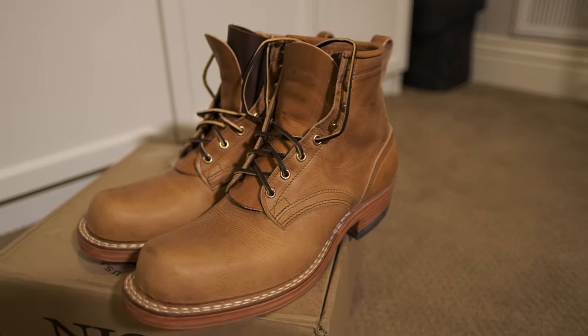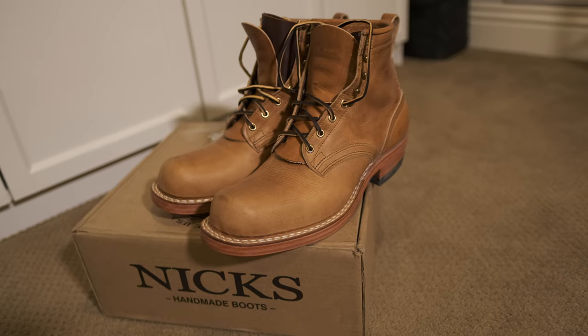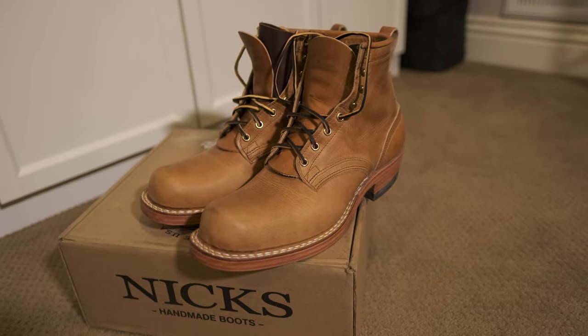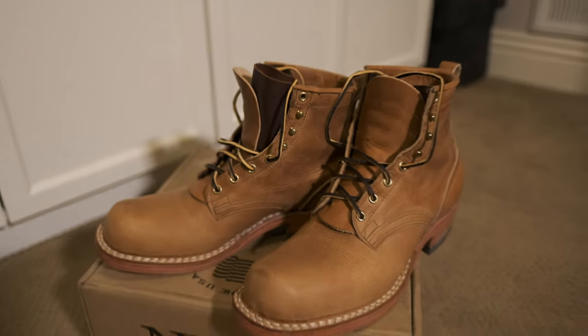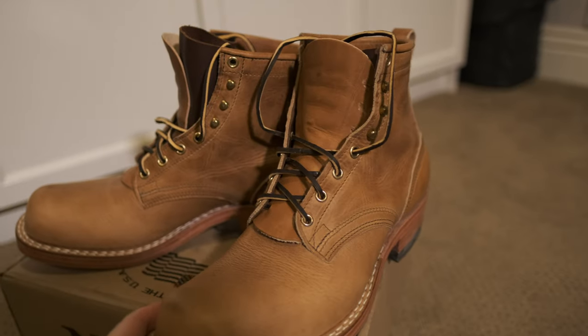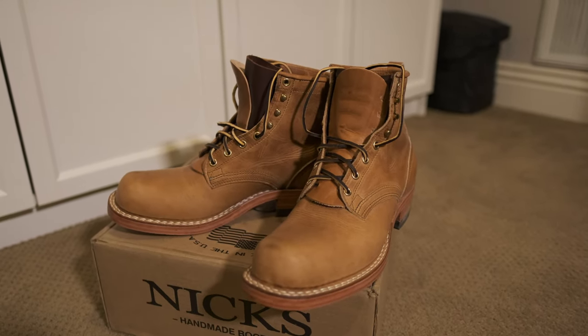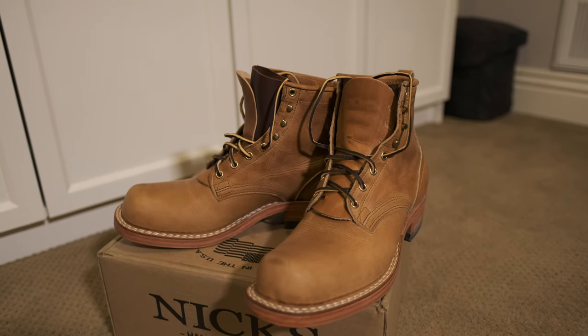So this is going to be kind of a ghetto video. I just picked up these NYX boots. I've been looking at NYX boots for a few years and just couldn't quite pull the trigger. I was concerned about the sizing, and the cost, combined with the uneasiness of the sizing, kind of kept me nervous about it and not pulling the trigger.